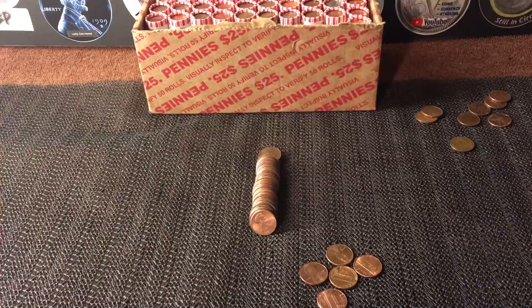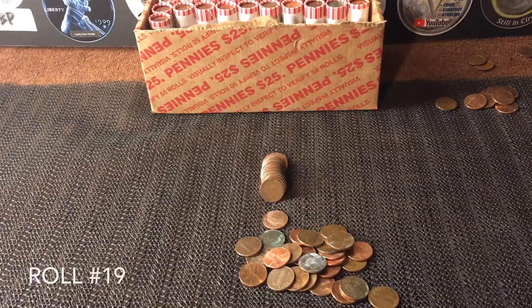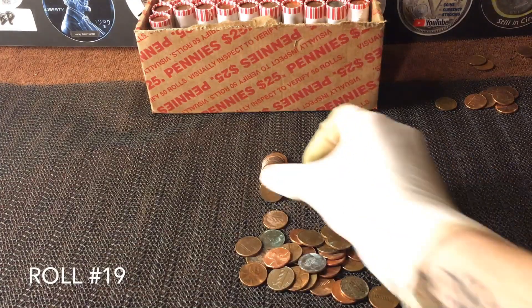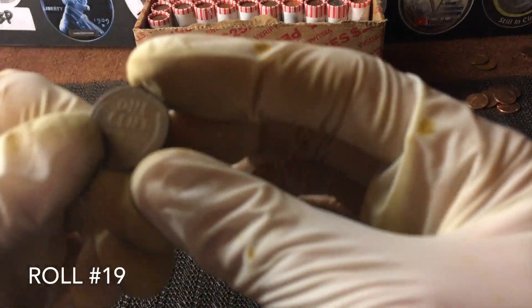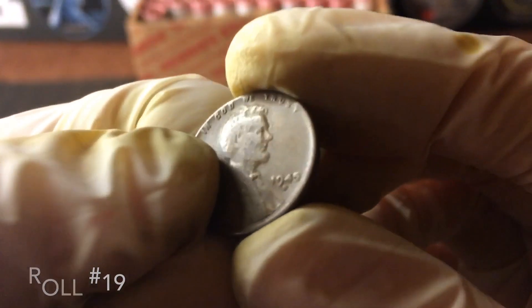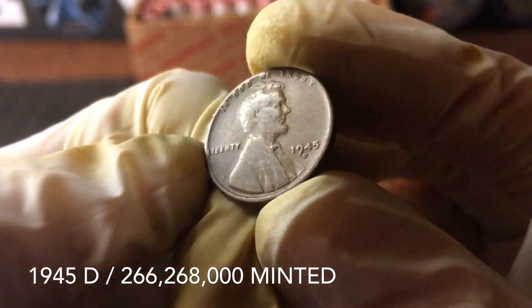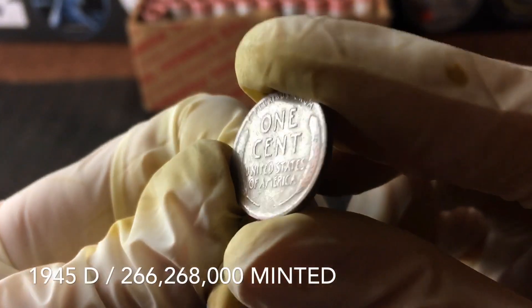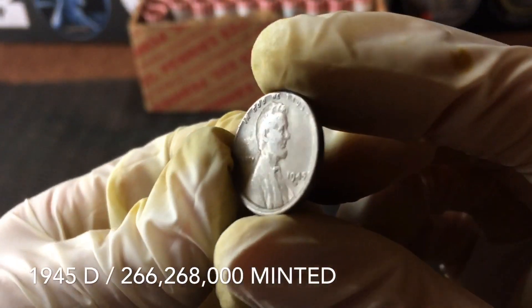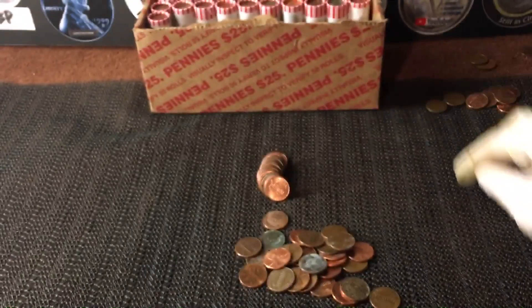It's a 1953-D — we'll definitely take it. First wheat of the box and we're on roll number nine. Finally on roll number 19, wheat number two was wheat side up. This one does look a little more slick, so I've got high hopes. It's a 1945-D. I believe I have that one already but we'll double-check at the end of the episode. Wheat number two, roll number 19.